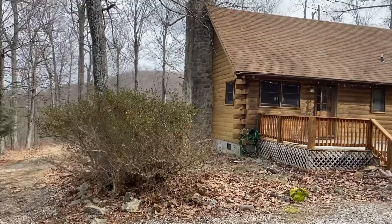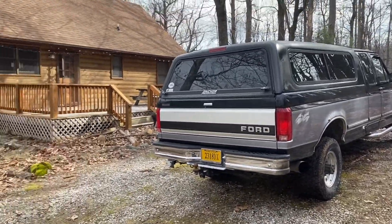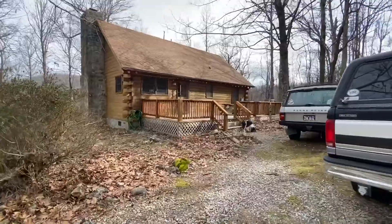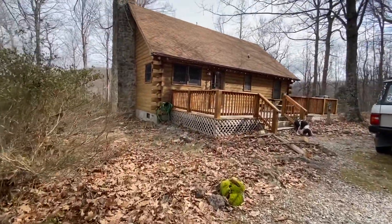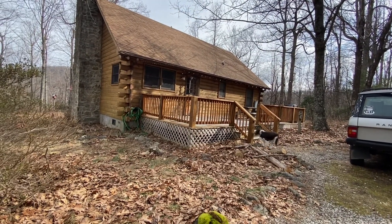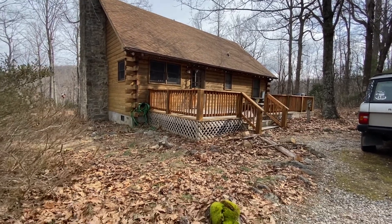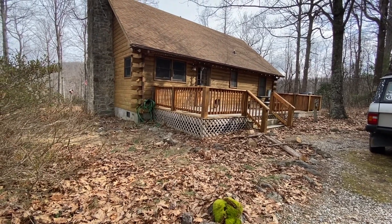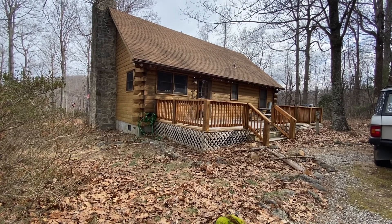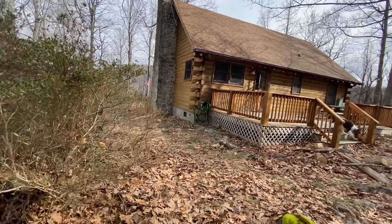Welcome back to the Addicted Motors YouTube channel with another installment of 'We Bought a Semi-Abandoned Cabin in the Woods.' I came back up here — it's been a few weeks — and we just actually had a rental. I'm here now and I'm going to turn off the water and do a little inspection to make sure everything is doing okay.